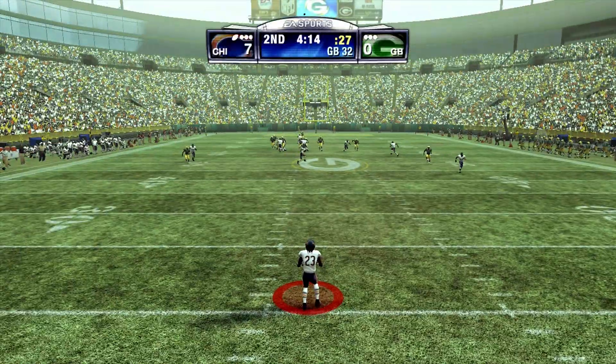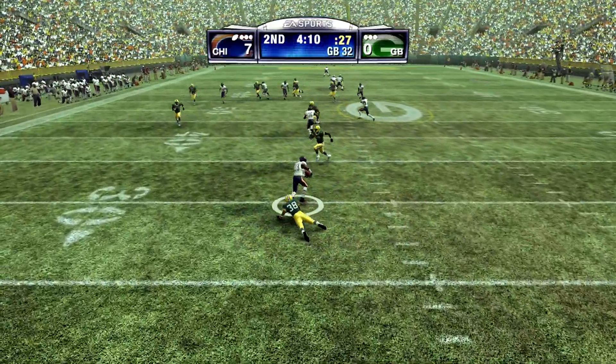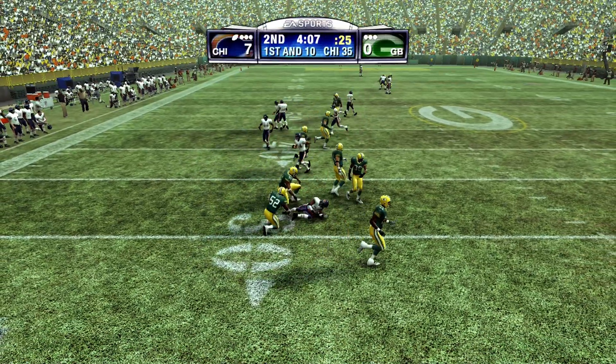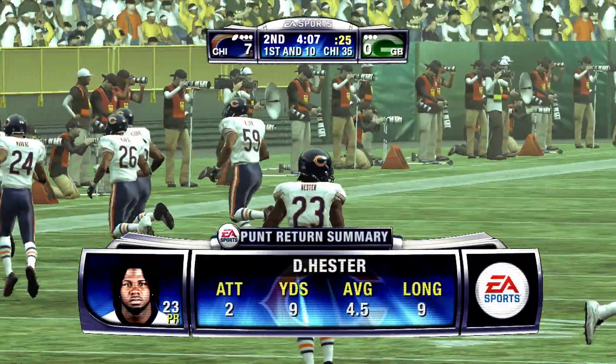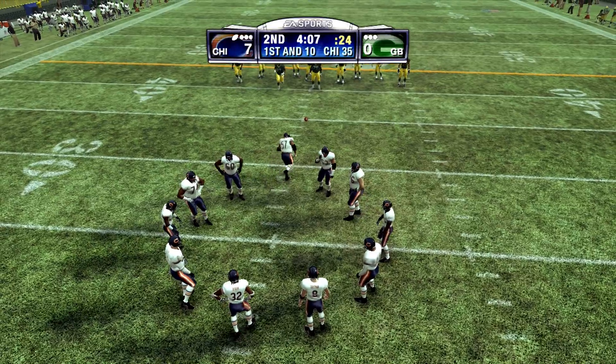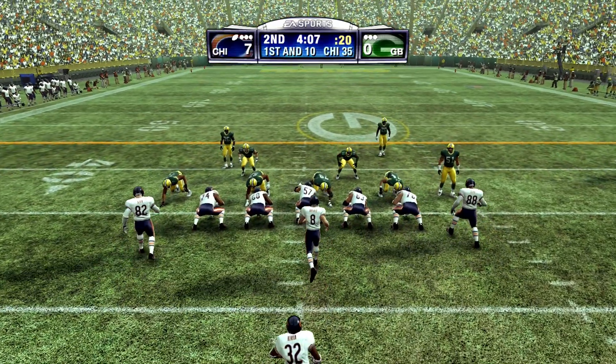And it's a booming punt. Hester takes it at the 25. He's dropped at the 35. What happened to the coverage there, Chris? They completely lost containment on that guy — you just can't let that happen. I'll be honest, they were really lucky they didn't give up a touchdown on that one.